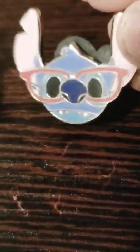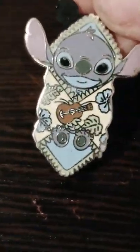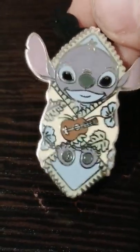I might not have a Stitch donut, but we have a Nerd Stitch — Stitch with glasses on, super cute! And then here we have a Baby Stitch with his little Hawaiian ukulele.